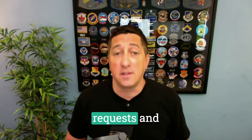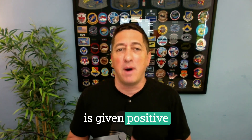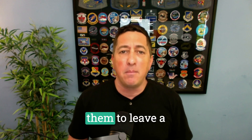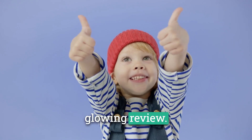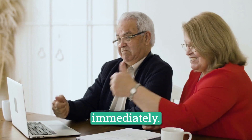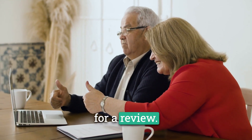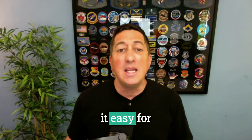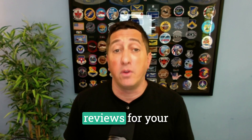Our solution doesn't just stop at collecting feedback. Once a customer gives positive feedback, we instantly prompt them to leave a review on your client's Google business profile. This process captures their positive sentiments while they are still fresh, maximizing the likelihood of receiving a glowing review. We also send a follow-up message after 24 hours with an AI-drafted recommendation for a review. This gentle nudge makes it easy for customers to share their positive experiences and helps increase the number of valuable Google reviews for your clients.